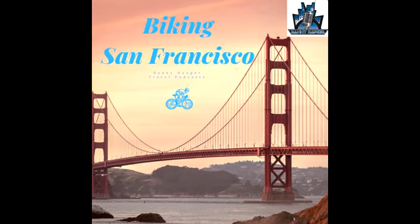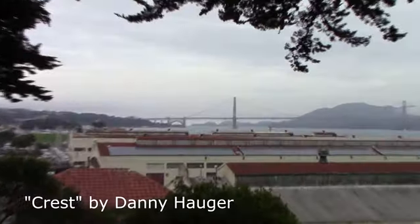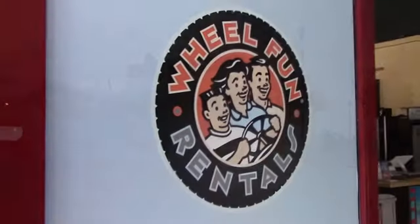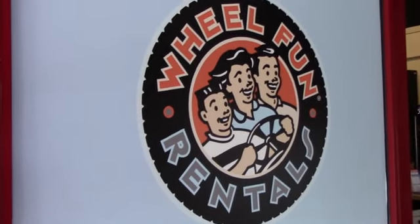The Golden Gate Bridge is clearly, to me, the most iconic symbol of San Francisco and of California. One of my bucket list items was always to go and cycle the length of the bridge, and I had that opportunity to cross it off today thanks to Wheel Fun in San Francisco for the bike rental.